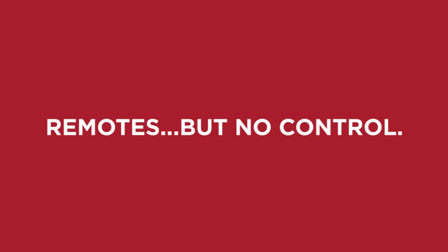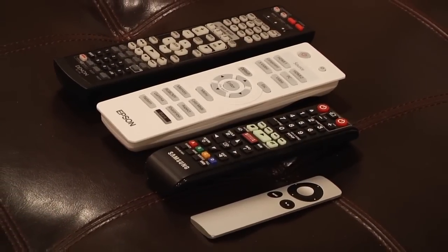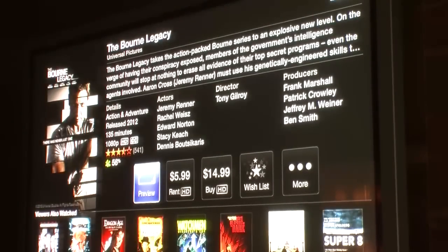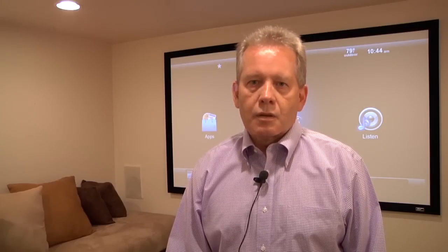They were looking for a simpler, easier way to run and control their home theater. They had four remotes — one for the projector, one for the Blu-ray player, one for sound, one for whatever. They were tired of using three or four remotes just to turn it on, adjust volume, or switch sources. It didn't make a lot of sense. Tamara, his wife, was never able to use the theater room because it was too convoluted.